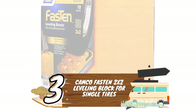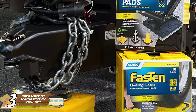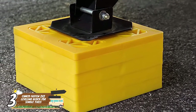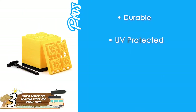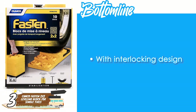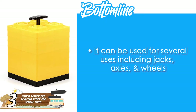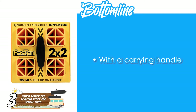Next, we have Camco Fast 10 2x2 Leveling Blocks for Single Tires. These interlocking leveling blocks allow for the accurate construction of a stable structure that will create a smooth platform for your RV to rest on without any slanting. Their pros are: they're durable, they're UV-protected, they have an easy-to-carry handle, and they have great traction due to resin. However, a slope is needed. With their interlocking design, it is easy to get your desired height. They can be used for several purposes including jacks, axles, and wheels, and they come with a carrying handle that twists easily to secure the blocks.